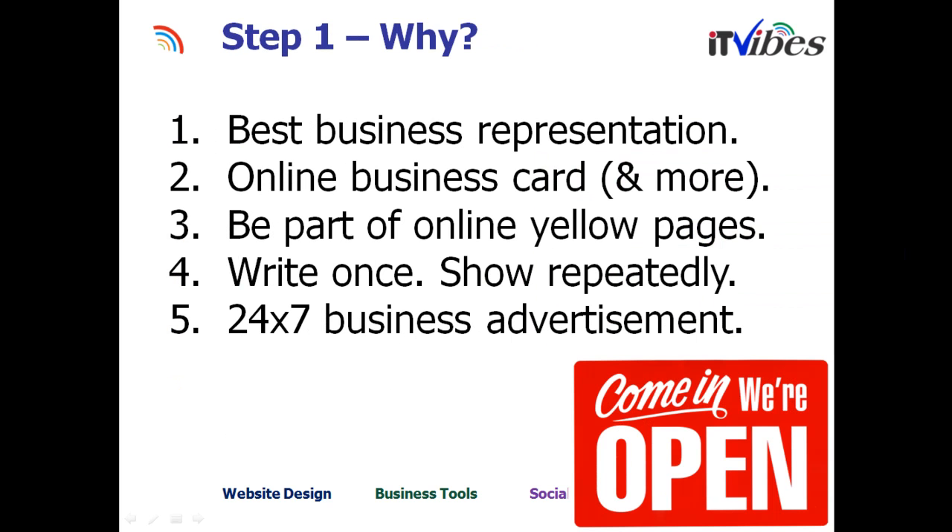Here is why you need a business website. Websites are the best business representations and they act as your online business cards. They have to be part of the online yellow pages, which is Google — that's where people start to look for information and services. You write once and you can actually show it repeatedly. When people ask for your services or your profile, you can direct them to your website. It also works as your 24/7 business advertisement — when you're sleeping, somebody is probably reading your website and considering to call you the next day.